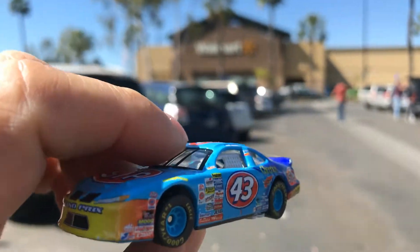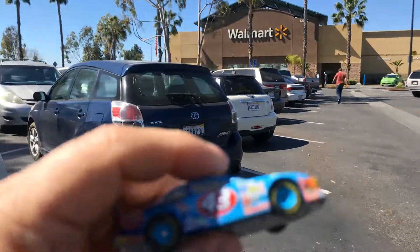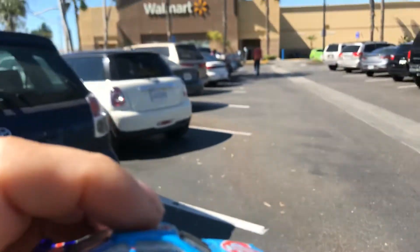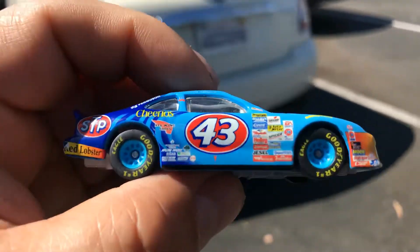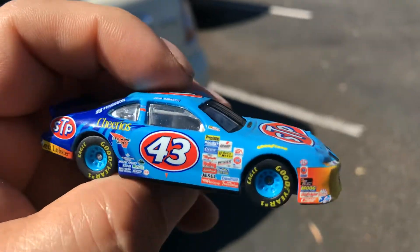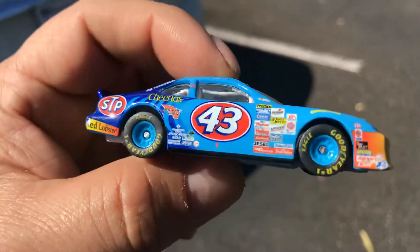Welcome back again to Place Connectable Channel from Santa Fe Springs, California Walmart. Today of course it's Taco Tuesday and it's March the 3rd, 2020. I've got this awesome Hot Wheels NASCAR car number 43 from STP. The theme is the Pontiac Grand Prix, but it's from a long time ago guys.